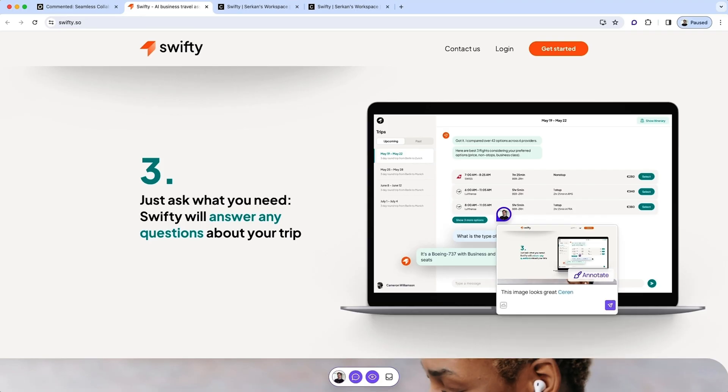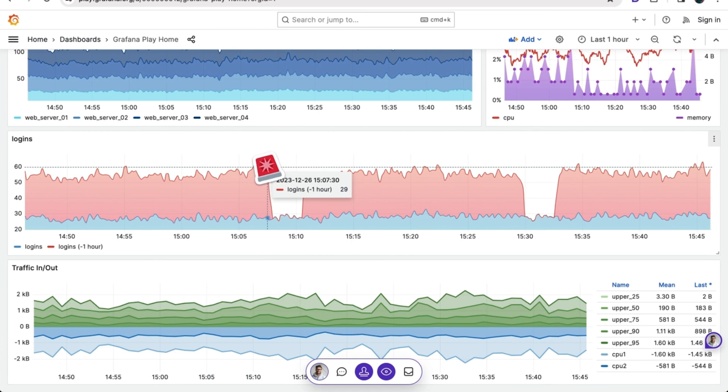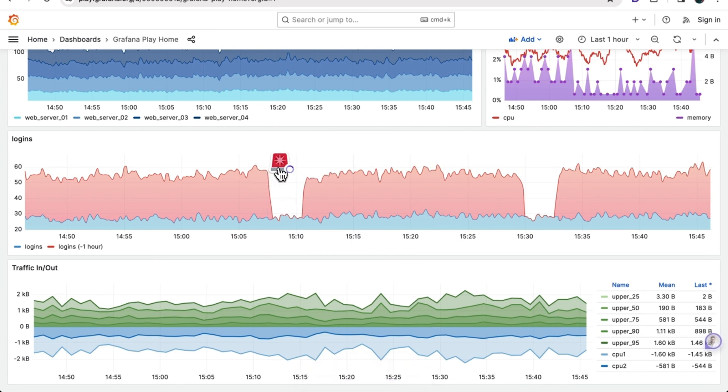You can share your comments by mentioning team members or by typing in a team member's email to auto-send the comment link. Sounding pretty good already? Then don't let me distract you — click that Buy Now button to start collaborating with Commented today.